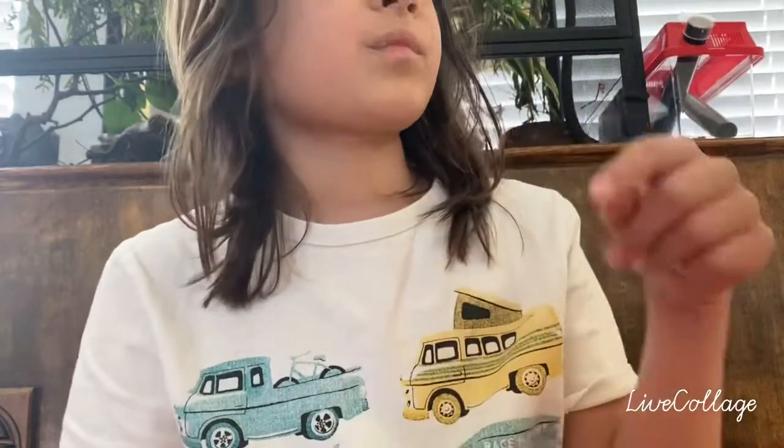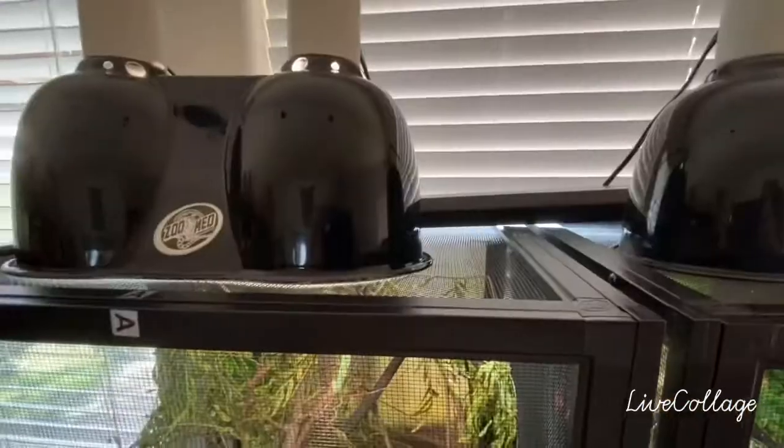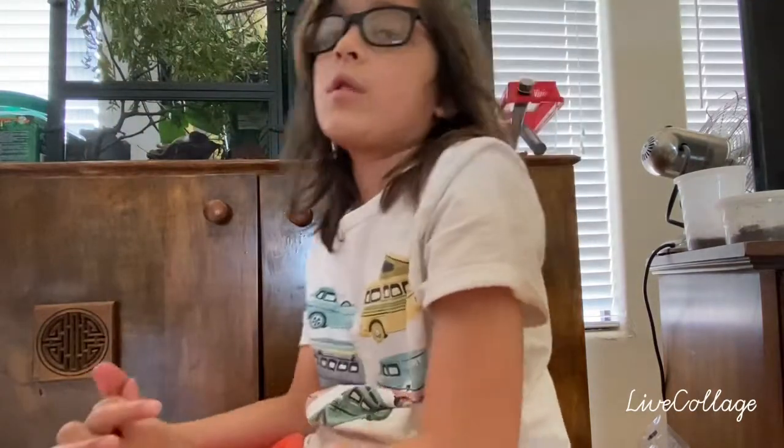First you're going to want to see what kind of chameleon you have. If it's a Veiled Chameleon, you're going to want a pretty big cage. We have Veiled Chameleons and we might have to get a bigger cage pretty soon. For Panther Chameleons, same size — they're just a little bit bigger or a little bit smaller. Once you've found out what size you actually need for your chameleon, let's get started.